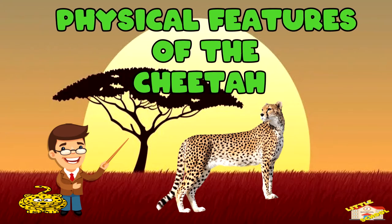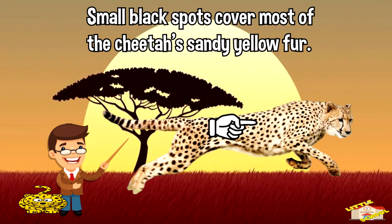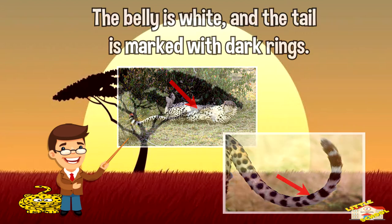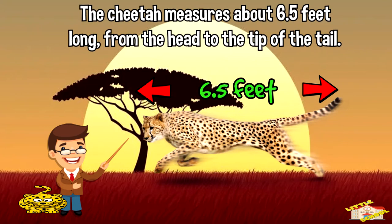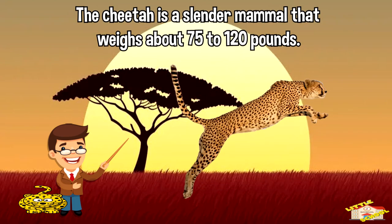Let's go over the physical features of the cheetah. Small black spots cover most of the cheetah's sandy yellow fur. The belly is white and the tail is marked with dark rings. Black lines run from the eyes to the corners of the mouth. The cheetah measures about 6.5 feet long from the head to the tip of the tail and is a slender mammal that weighs about 75 to 120 pounds.